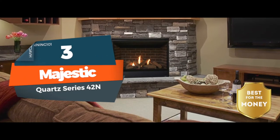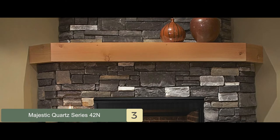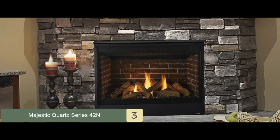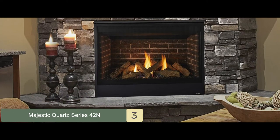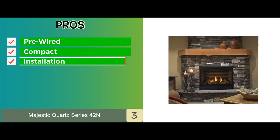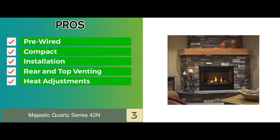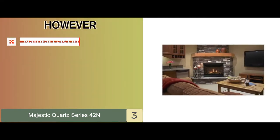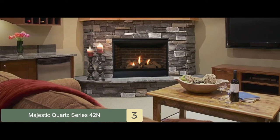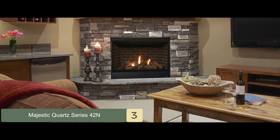Next, we have the Best for the Money: the Majestic Quartz Series 42N. It easily heats homes without taking much space. It packs all the best features and great efficiency while being compact, providing great value for your money. It adjusts to your house's specifications since it can be installed in multiple formats. Its pros are: it comes pre-wired, it's a compact fireplace for small homes, it requires minimum space for installation, it's compatible with both rear and top venting, and you can adjust the heat with the controls easily. However, it runs on natural gas only and the accessories increase the overall cost. Bottom line: this is best for your money, it uses natural gas for quick and easy heating, and it's made strong and durable to last longer.